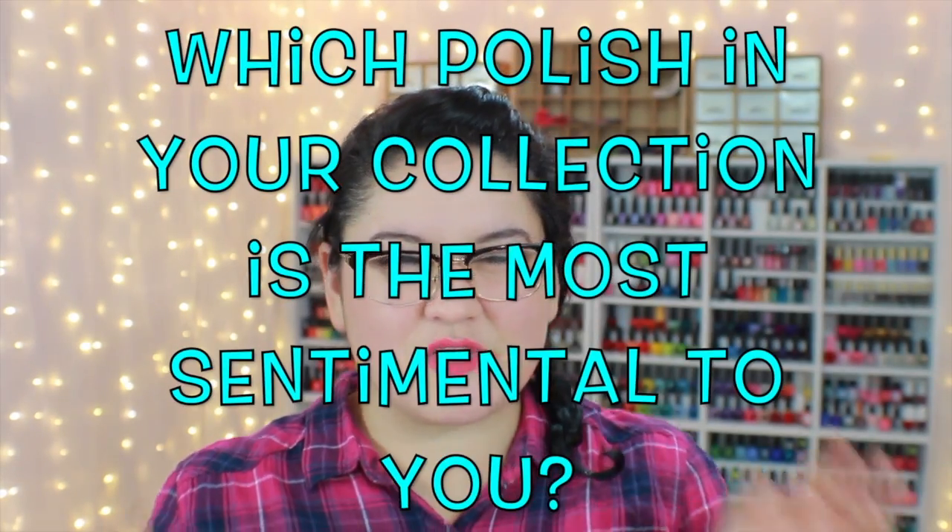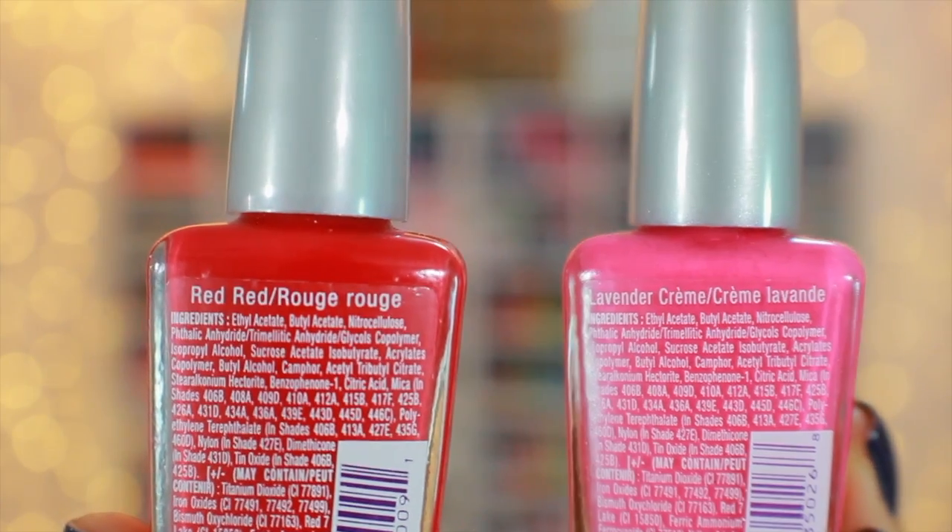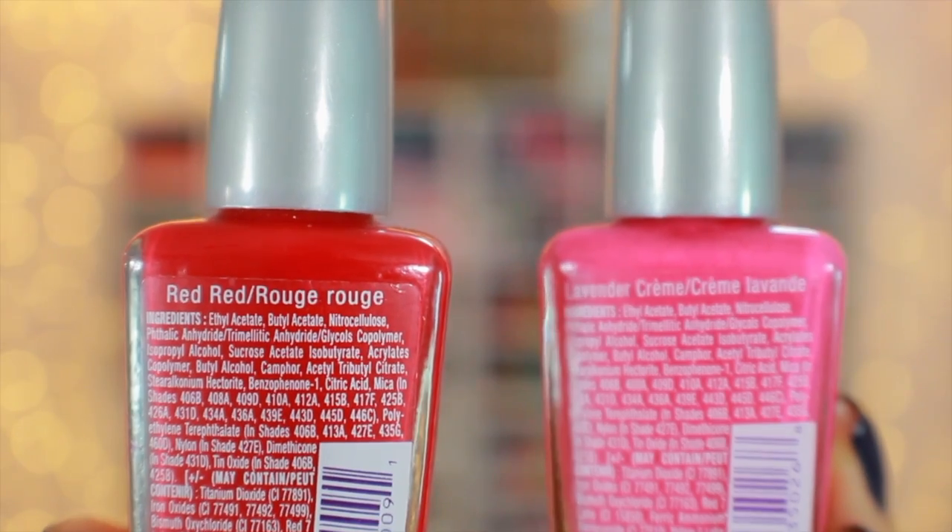Question number three: which polish in your collection is the most sentimental to you? That would be these two polishes from Wet n Wild — Lavender Cream from the Wild Shine line and Red Red. I purchased these my freshman or sophomore year of college. My dad finished his PhD and my family moved to Colorado, leaving me in my hometown. I bought these the first couple of weeks they were gone because I was really sad and lonely. I turned to nail polish, and these were the beginnings of my big nail polish collection. They mean the world to me.